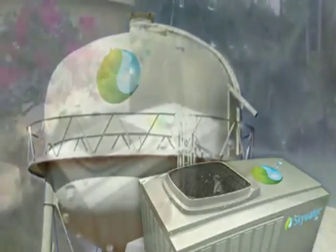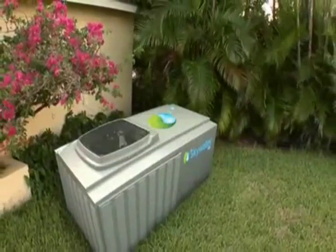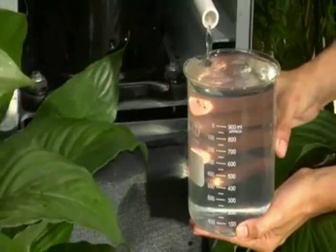SkyWater's unique, highly energy efficient solution works well under varied conditions, and produces more water in low humidity than any other product in the world. Pure highest quality water and dependable performance make the SkyWater machine the perfect water making solution.